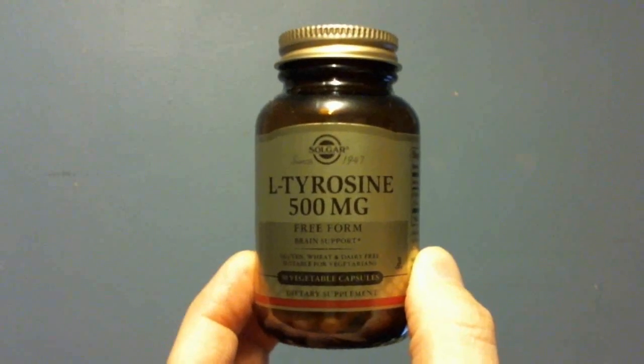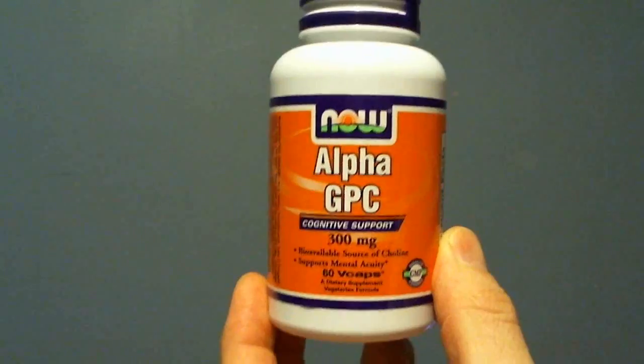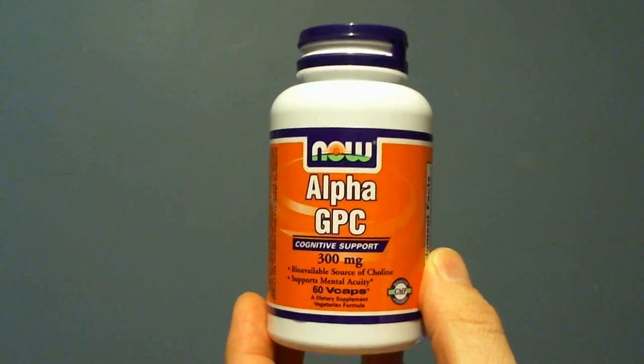Nootropic stacks can contain numerous drugs and supplements cycled over the course of weeks or months. Your decision on which supplements to include in your stack depends on the goals that you want to achieve.